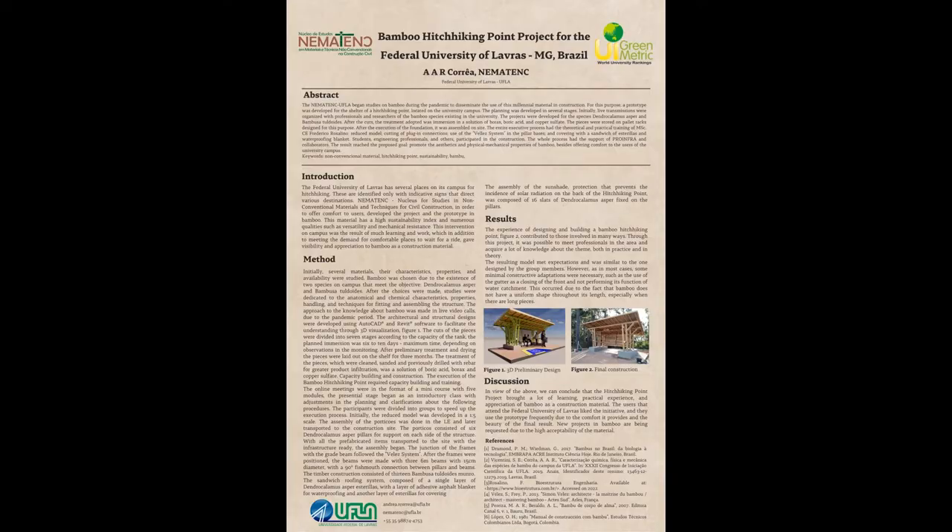Hello, this is the presentation of the Bamboo Hitch Hiking Point Project for the Federal University of Lavras, Minas Gerais, Brazil.